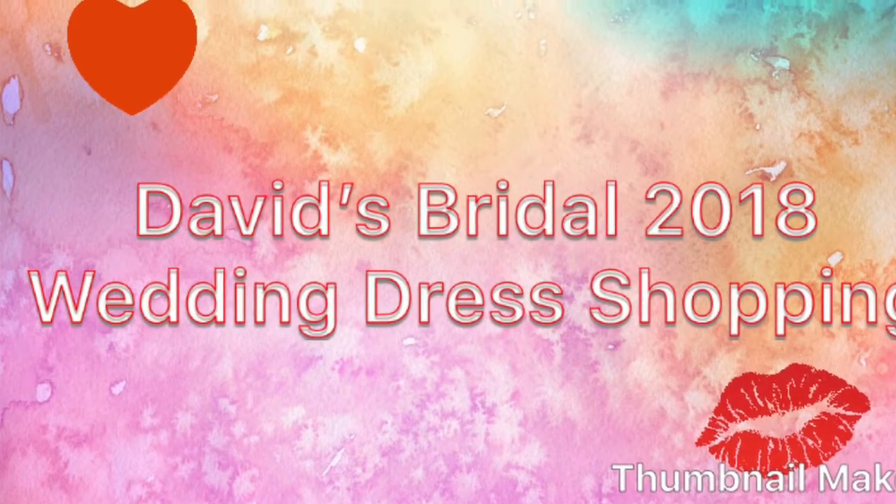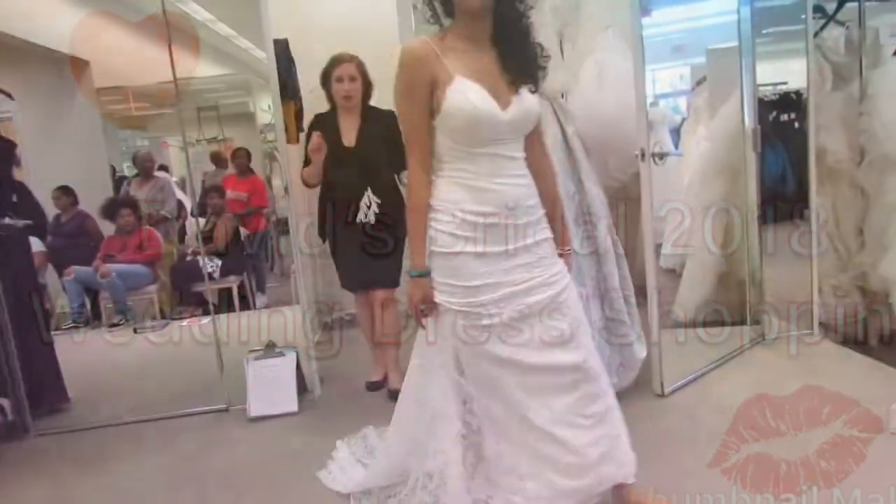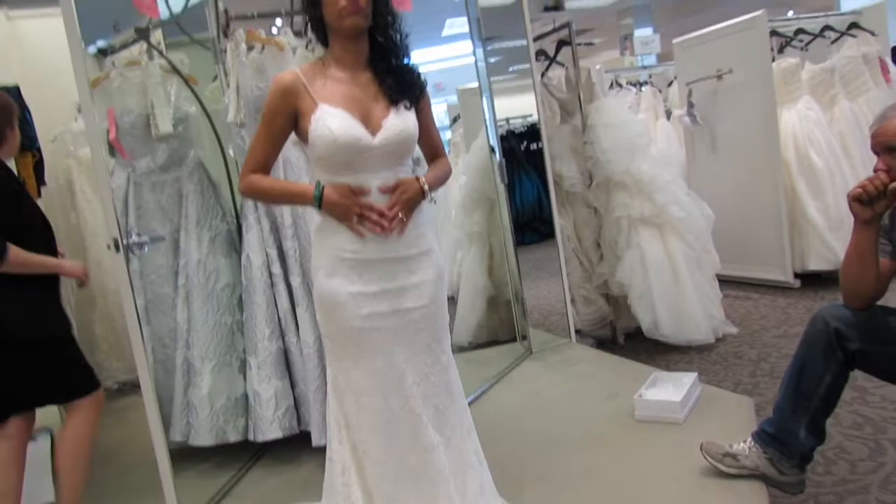Hello everyone! So I'm back at it again, wedding dress shopping. This time I went to David's Bridal here in Houston. I think it's like the San Felipe location.